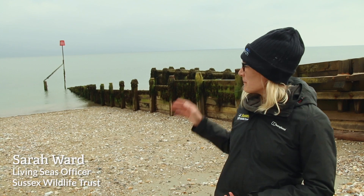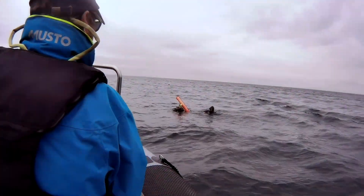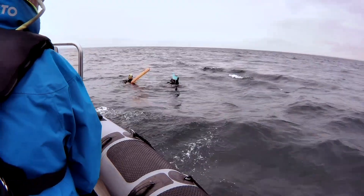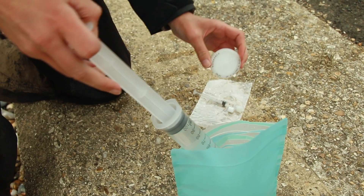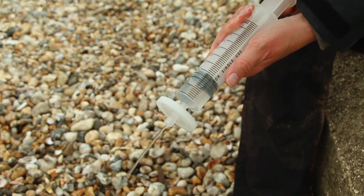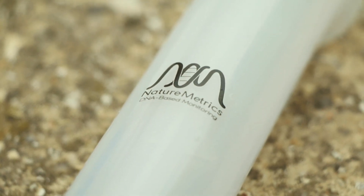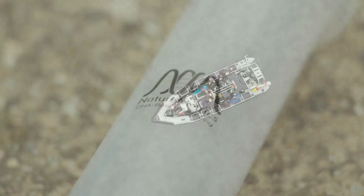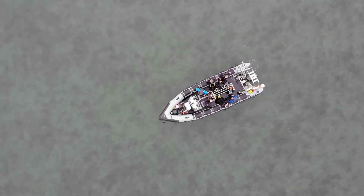Today we've been out doing some sea search dives at the Pullabank, just offshore from here in Selsey. We've been doing our normal sea search surveys but we also collected some water samples. These samples have been put through a special DNA syringe and we've now collected a DNA sample in this little filter here. This is going to be sent off to NatureMetrics, who are going to analyse the DNA samples and give us a database of all the different creatures found in the water where we were surveying.